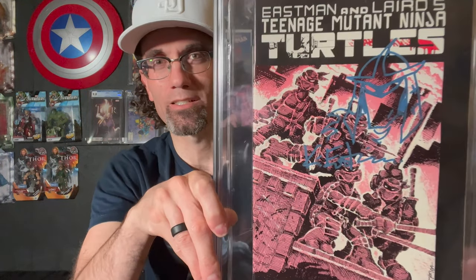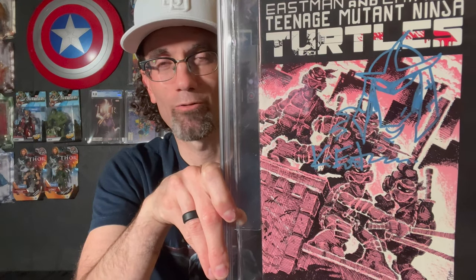Teenage Mutant Ninja Turtles number one, third print, from 1985, in a high 9.4 grade with white pages. Check out that Kevin Eastman remark of Shredder — I requested Shredder and he did it for me, which was fantastic. The metallic blue pen he used and the nature of that signature and remark are fantastic to go along with Shredder. Absolutely love this book.